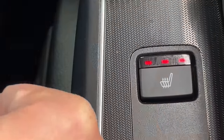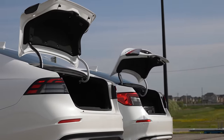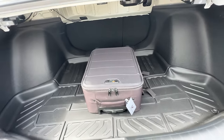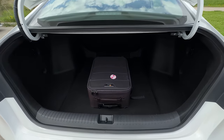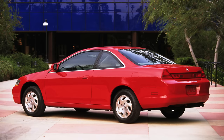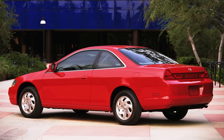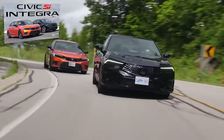Trunk space: the Accord definitely has more, but the Civic is really good — I was able to fit a lot of diapers in the trunk. The Accord has grocery bag hangers. I'll give this much to the Civic: if you get the hatch version, you pretty much have the best room for storing stuff ever. The Accord has no hatch version. The Civic also has SI, Type R, and Acura variants, which gives it a lot more options.